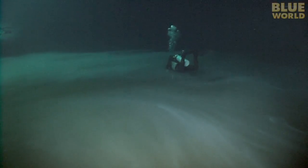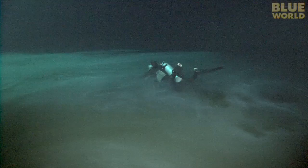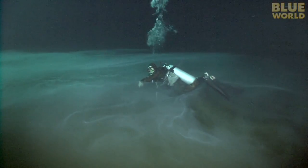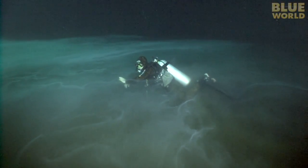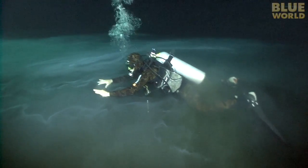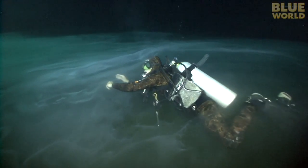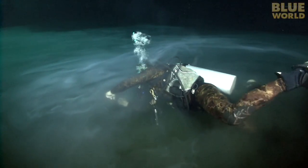I can't believe my eyes when Charlie sinks into the bottom like it's a cloud. It's not the bottom at all, but a layer of sulfur that hangs near the bottom in the motionless water.